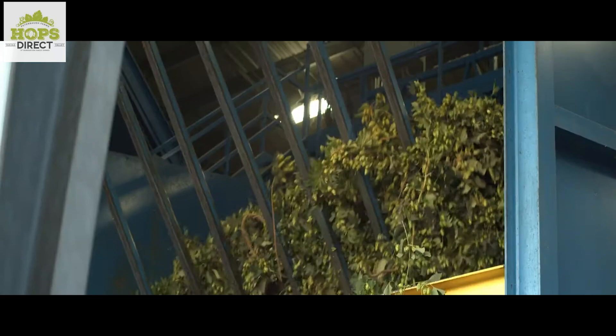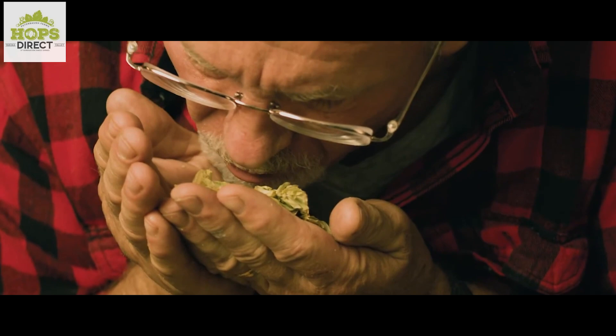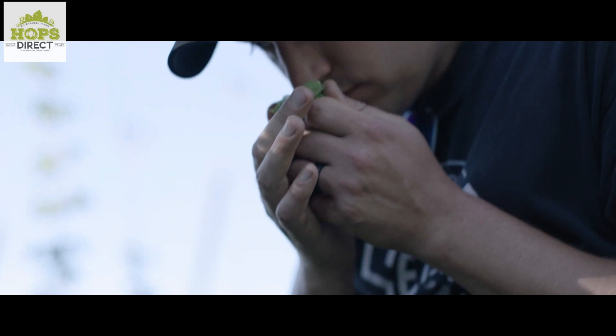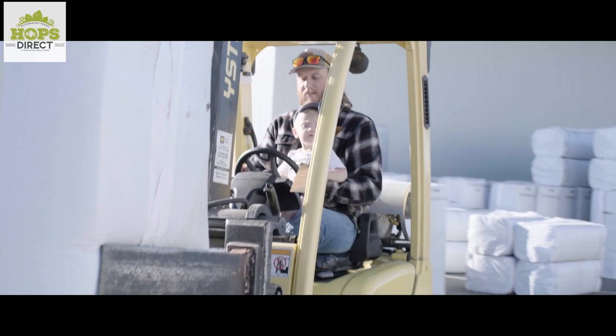Today's show is brought to you by HopsDirect.com. Grown in the esteemed Yakima Valley on the Pewterball family farm, HopsDirect.com offers the widest variety of hops available online at incredibly competitive pricing. They grow hops, they sell hops, and they ship hops straight from their family-owned farm to your doorstep. Producing the highest quality hops is their passion, and they're proud to be an independent grower in the craft beer industry. Go to HopsDirect.com right now.